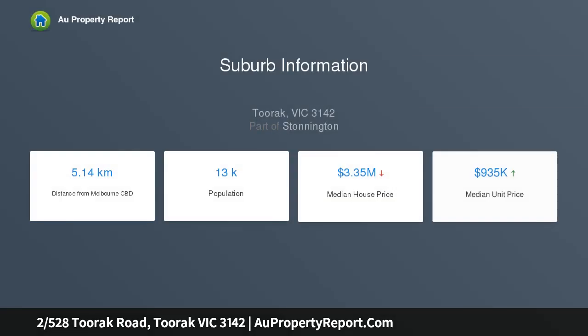The refurbished mid-20th century charms of this rock-solid three-bedroom apartment are filled with beautiful natural light and the leafy outlooks that typify its Toorak environment.